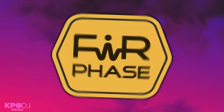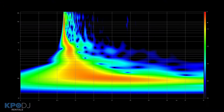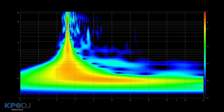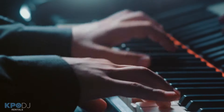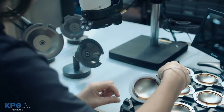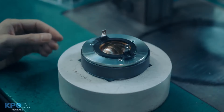But what truly sets them apart is their proprietary FIR phase technology. They essentially built an algorithm to correct for the phase alignment issues that happen during all sound reproduction. This fixes the problem with speakers sounding compressed and makes them sound much more natural.